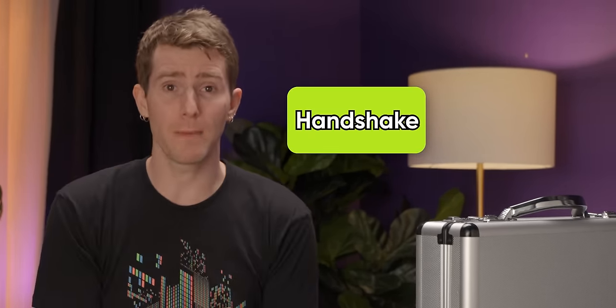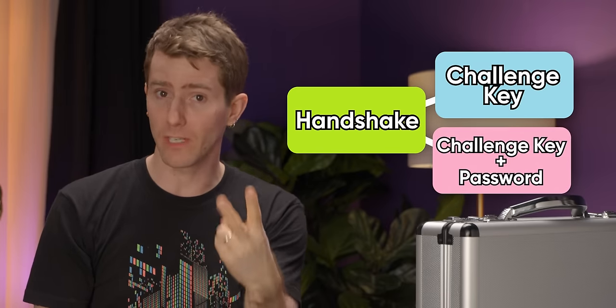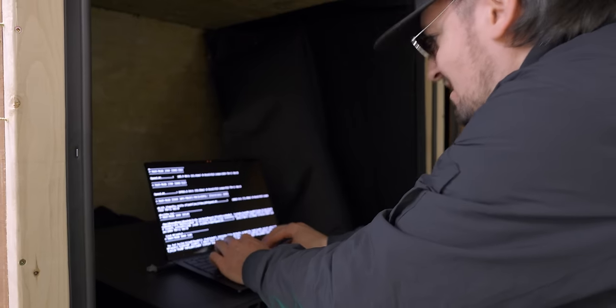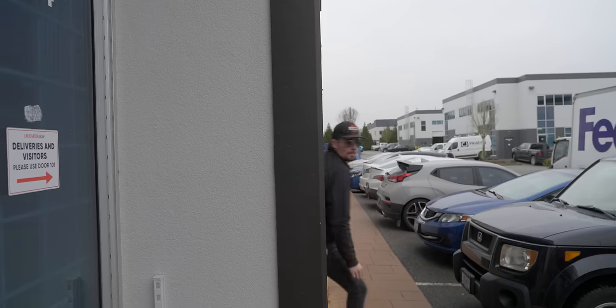Well, that is exactly what we did. By stealing the complete handshake packet, we've obtained the challenge key and the result of mixing it with the password. At that point, we can take that information to a safe location, brute force it with the power of our Krakenator, and then return to do our shady business.